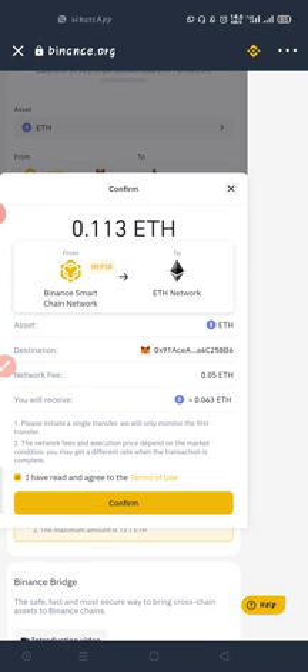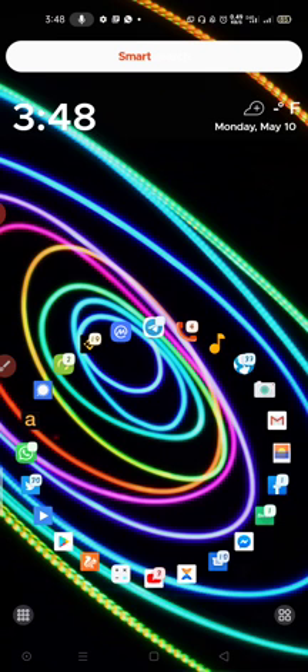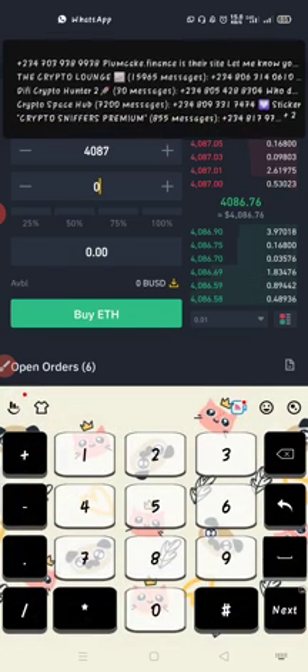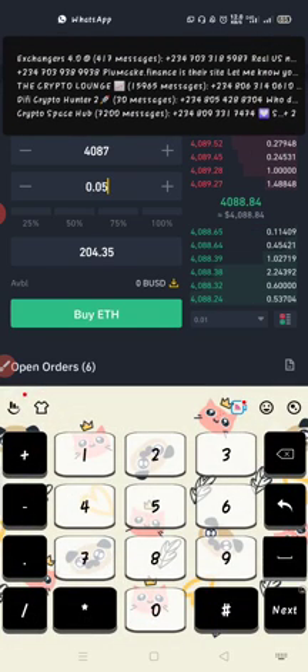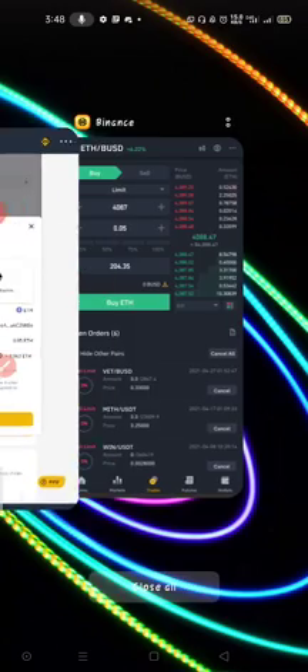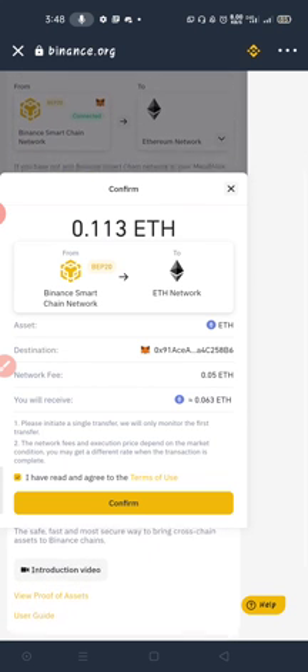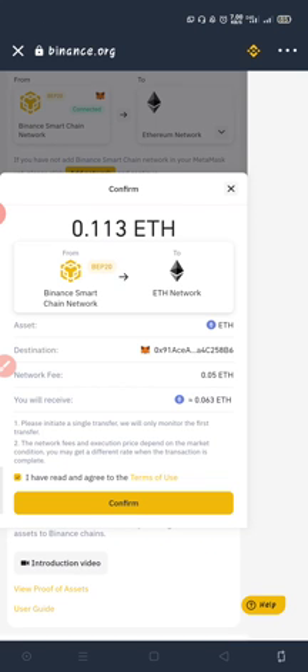That is how to do it — you just click Confirm and once you click Confirm they will convert it immediately. But they are charging a network fee of 0.05 Ethereum, which is too much. I won't convert now because it's too high — they're taking almost half my money. Before it was cheaper but the Ethereum blockchain fees are high now. You can see why people are running from Ethereum network — they're charging almost $200 for the conversion.